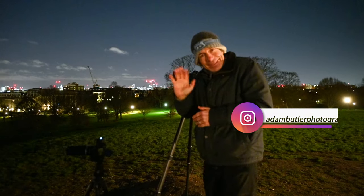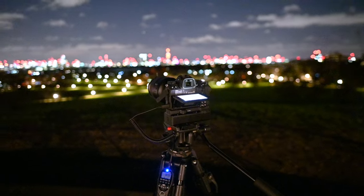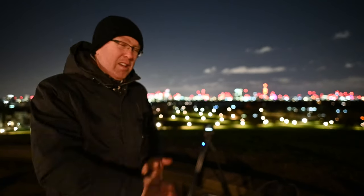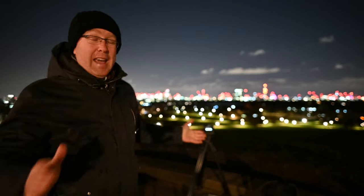I'm here with Adam — you might know Adam, Adam Butler Photography on Instagram, check him out. It's ridiculously cold and windy. I woke up at half past three, got to Adam's at half past four, we got here at five o'clock. But the weather forecast was good so this should end up being a brilliant time-lapse. Let's hope so, let's do this.